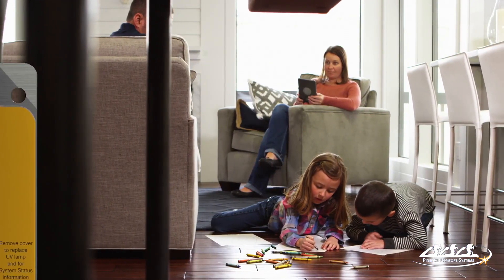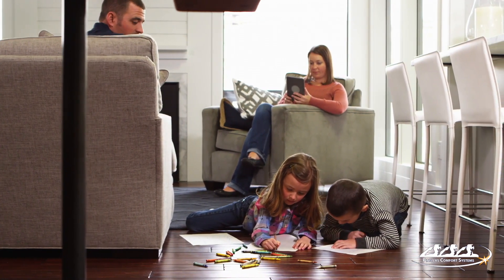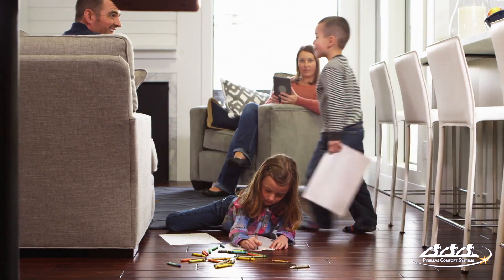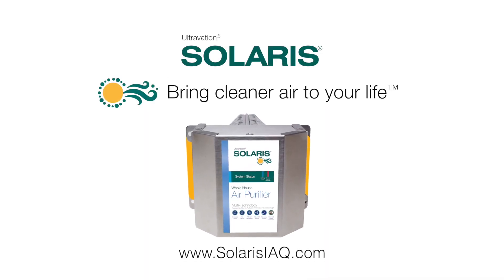Solaris installs out of the way in your HVAC ductwork and works 24/7 to bring healthfulness and freshness to the air throughout your home that no filter can provide. Bring cleaner air to your life with Ultravation Solaris, the ultimate whole-house photocatalytic air purifier.